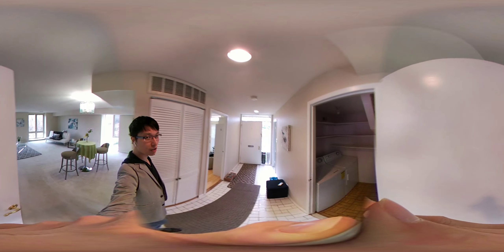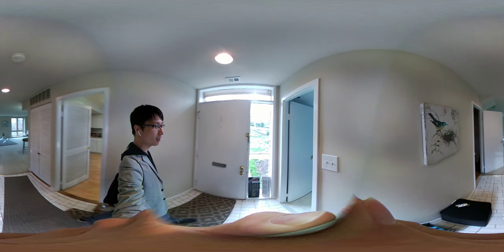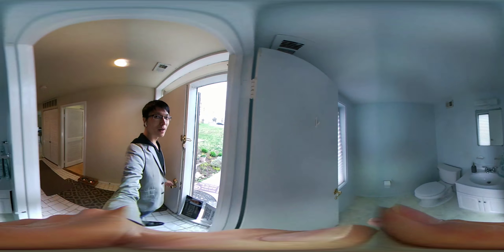There's a unit washer and dryer. This is the front door. There's a half bath right here.